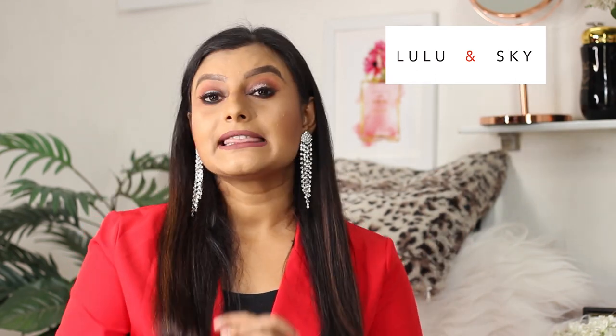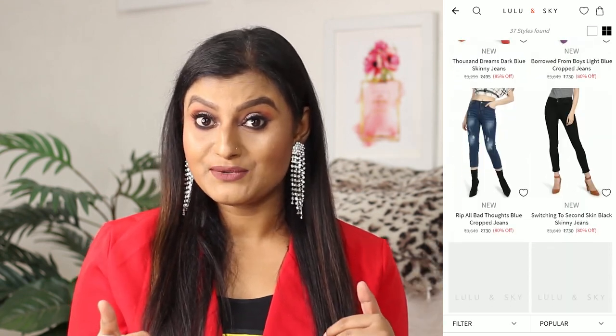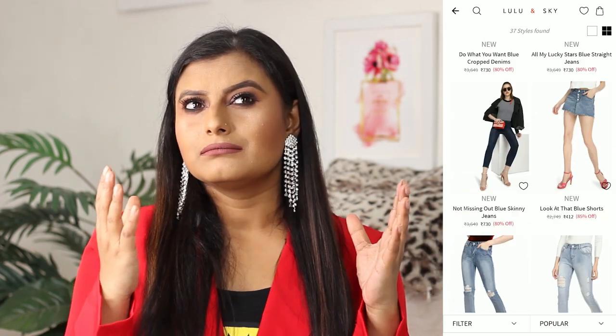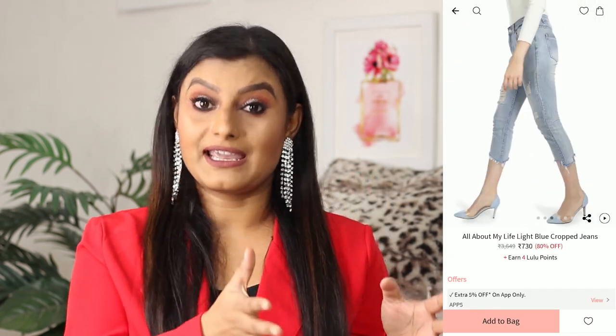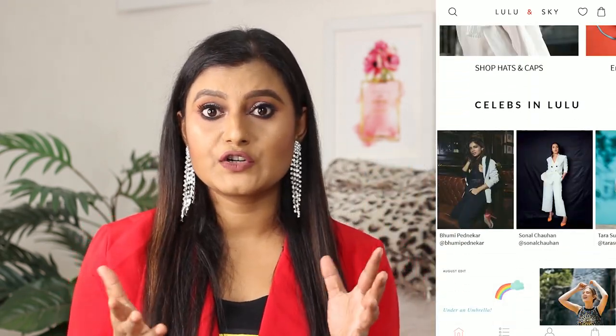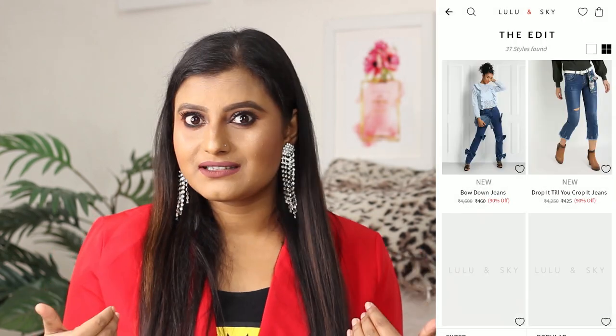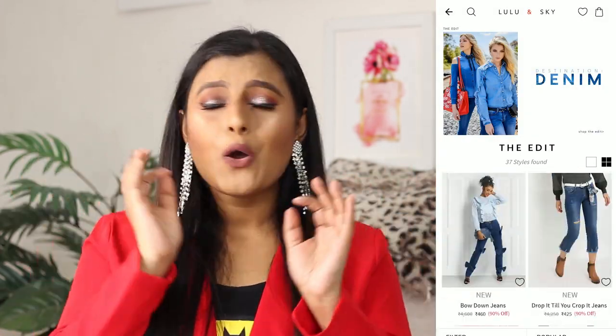Number one: Lulu and Sky. Lulu and Sky has both an app and a website, and I personally prefer the app. The best thing about it is their amazing collection of denims and jeans, and what attracts me most is their price. I have jeans from Lulu and Sky starting from 500, 600, 700 rupees, and they are of awesome quality. You get all kinds of trendy denims like high-waisted and ripped denims — whatever you like, they have it.